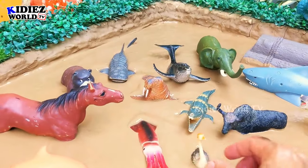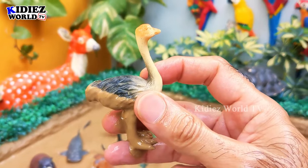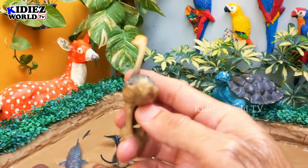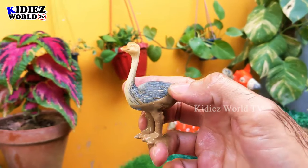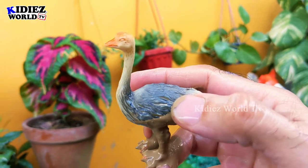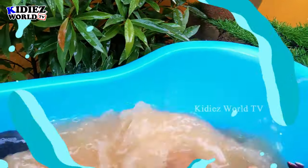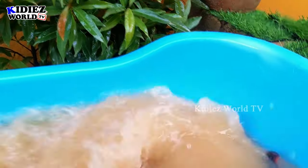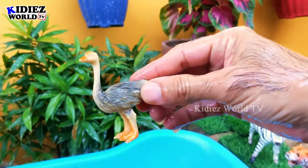The next one we have is an ostrich. Ostrich is a bird who cannot fly because she is too heavy — she has a lot of load. But this ostrich comes in as a big animal, so we'll bring it here in the mud ground. Let's make her clean — here we go, ostrich!